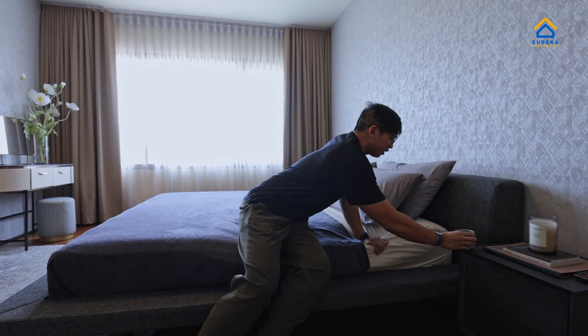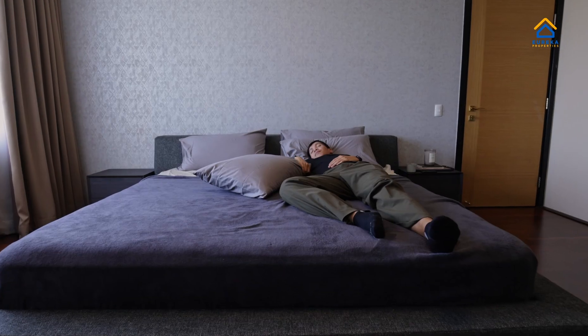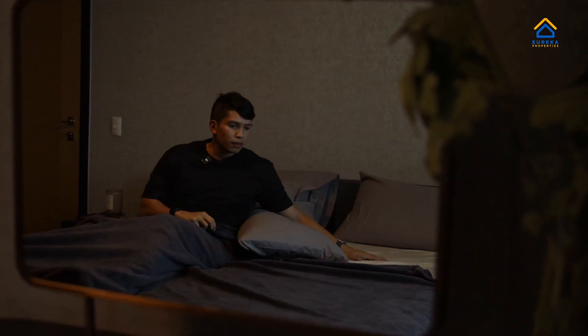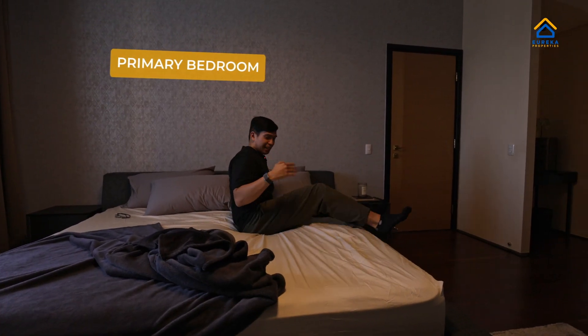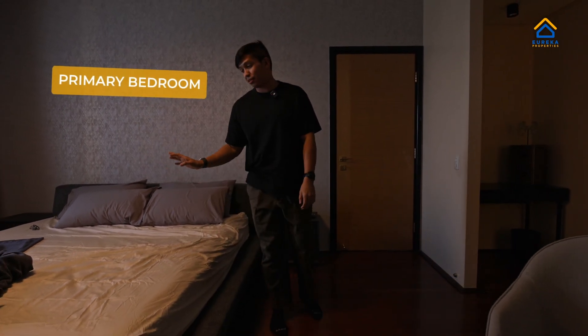When I say magic, what I mean is getting a good night's sleep, or even just a siesta. Sorry guys, I was napping — I forgot we're doing a property tour of Viridian in Green Hills! That was because of this plush king-size bed.